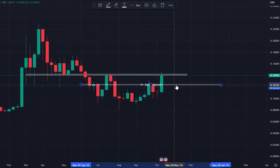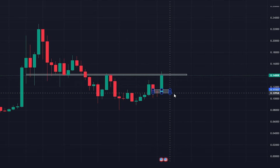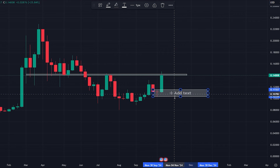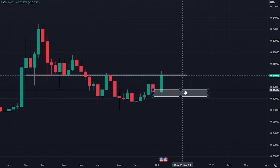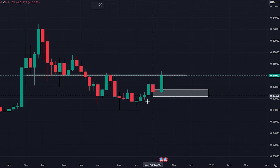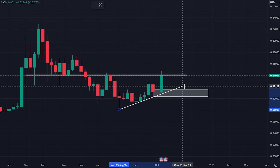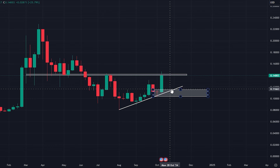Alternatively, below that — this could be a little way off for this to come — but we've got this weekly demand potentially printing in here, down at around 11.5 cents. That is an area to look for in the coming weeks. We'd want to see a reaction there, potentially to coincide with this uptrend line. But in the coming weeks, a move into this level.